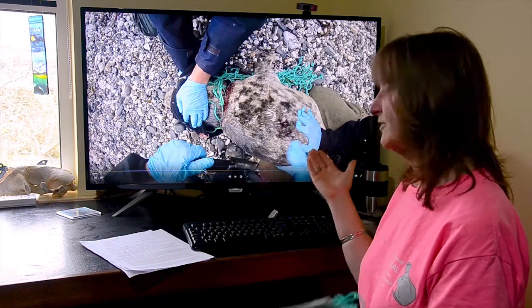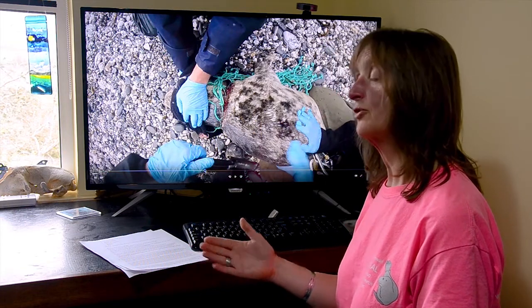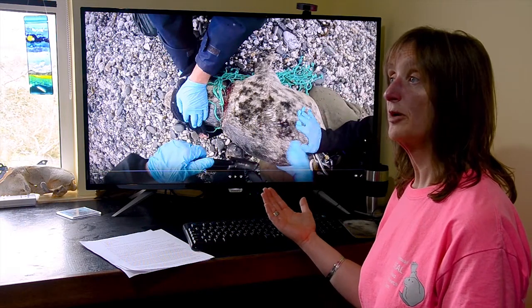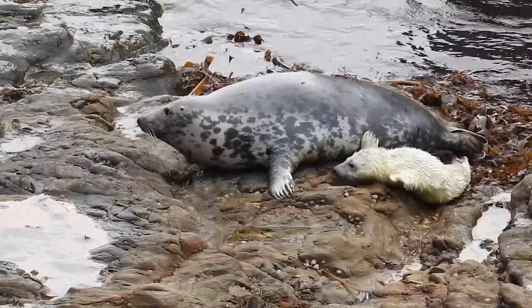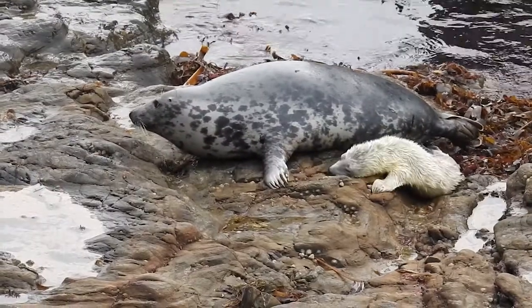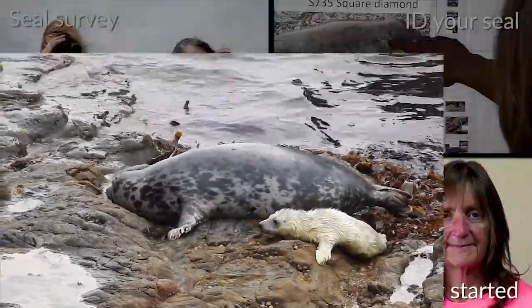Not only are seals that are immediately released successful — we also have seals that we know have gone into Gweek as white coat pups, been fully rehabbed and released back into the wild. Six years later, they've been known to have their own pups, taking the whole thing full circle.